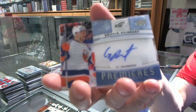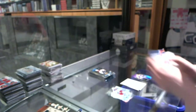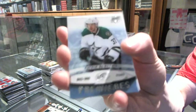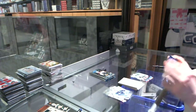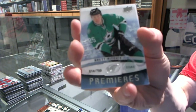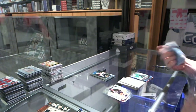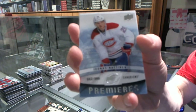Ice Premier's Autograph for the New York Islanders, Griffin Reiner. Ice Premier's Rookie to $9.99 for the Dallas Stars, Patrick Nemeth. Ice Premier's Rookie to $7.99 for the Dallas Stars, Brett Ritchie. Ice Premier's Rookie to $9.99 for the Montreal Canadiens, Junis Natanen.